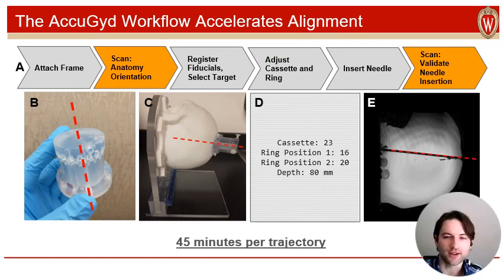Our device, the AccuGuide, circumvents this iterative phase by allowing the trajectory alignment to be achieved in 45 minutes using only a single scan. Users attach the guide, take one scan, and then using a target picked on that scan, companion software will tell users specific quantized adjustments to make to the device's configuration to aim the channel appropriately. Users may then immediately move to inserting their devices through its channel. This workflow has been validated in both a series of phantom trials and tests performed on human cadavers.